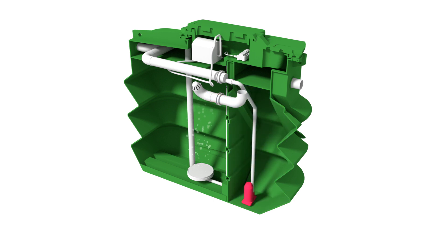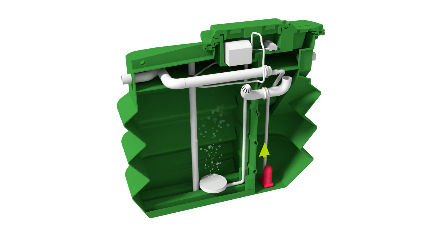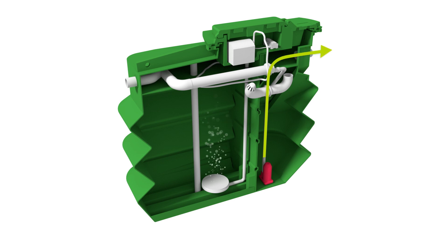Then, in the second basin, there is the clarifier and the decanter. This enables the water to be treated effectively before being discharged into the environment. The two systems make it possible to have a very good quality discharge, particularly for ammonia, in addition to other criteria required by the regulations.